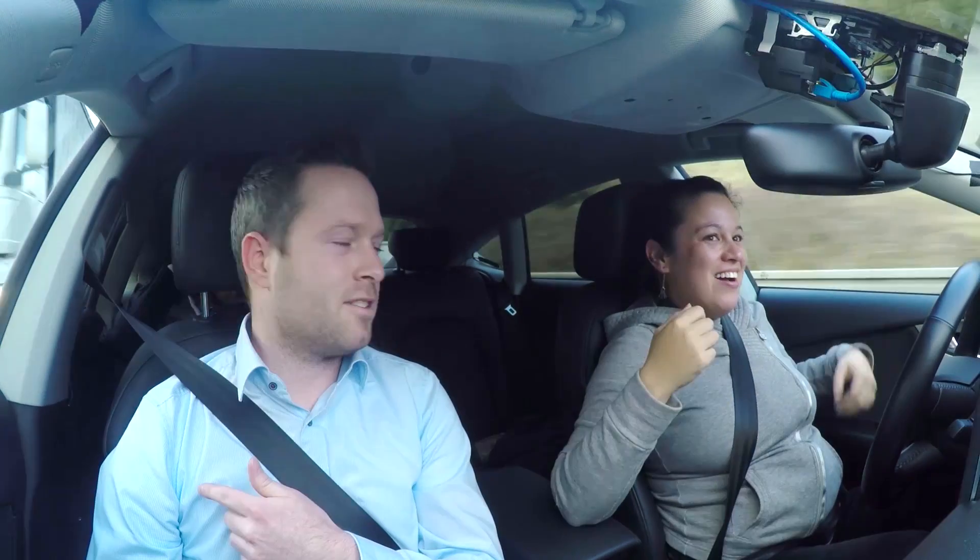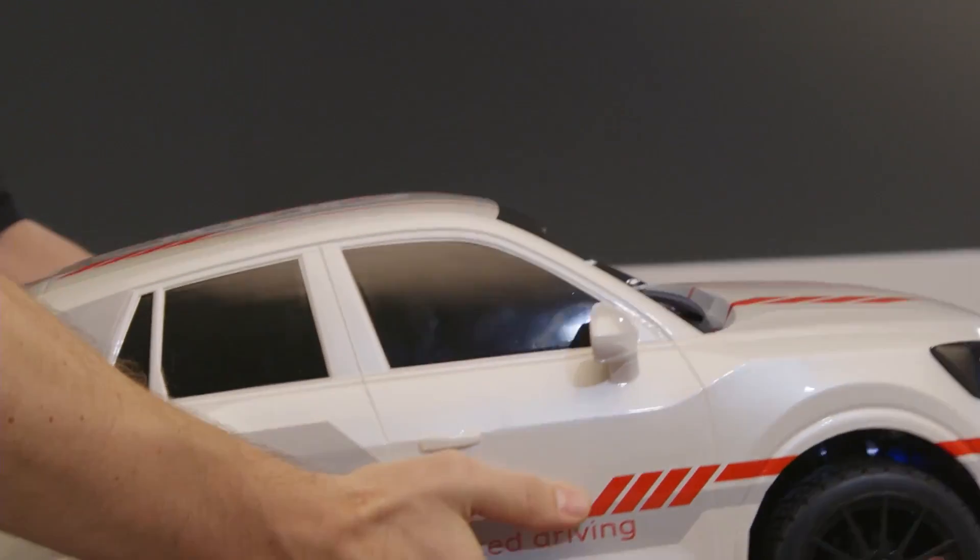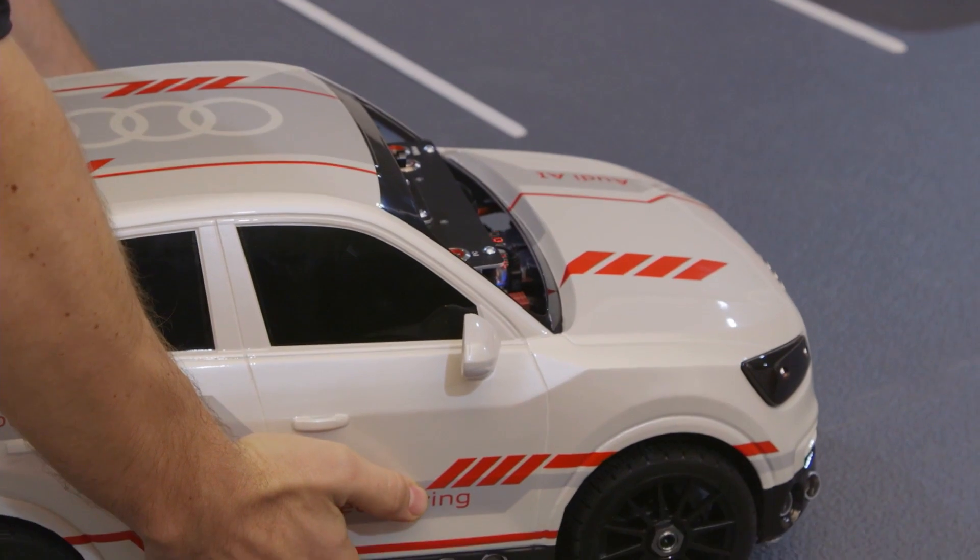Today I'm visiting with Audi to learn more about their piloted drive system. I really wanted to understand how deep learning applies to piloted driving, so I checked out the model vehicle Q2 deep learning concept.